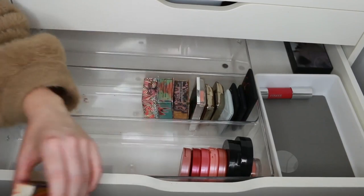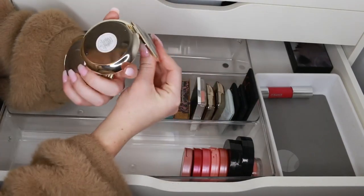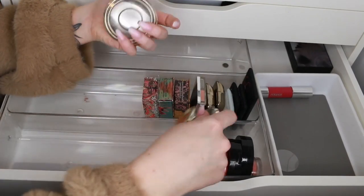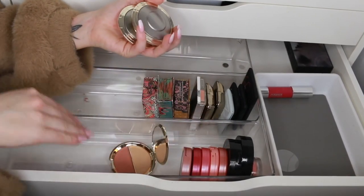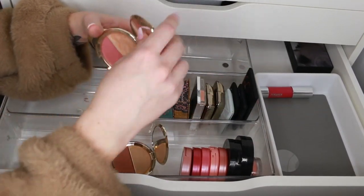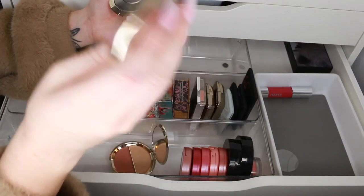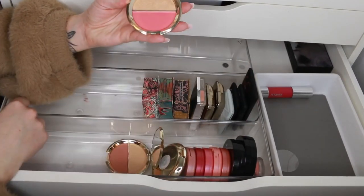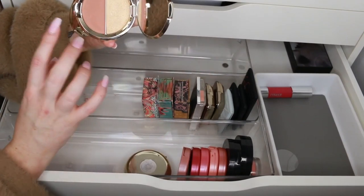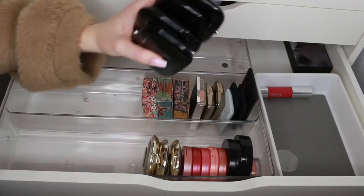From Becca we have the Champagne Splits — highlighter and blush duos. This is from when Jacqueline did her collection; we have Prosecco Pop and Amaretto. I love these duos — the color selections are amazing, and you can see this one is really well loved by me. They're great for traveling. The other one is Flower Child and Champagne Pop — that's my favorite one, so I'll keep that straight away. I'm going to keep them all — they're just beautiful, and this is a really unique tan blush.